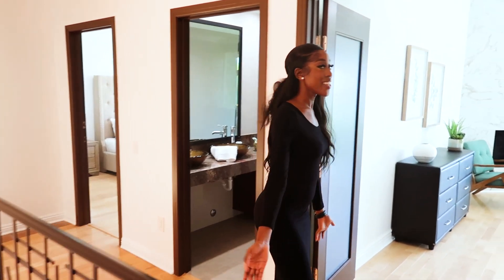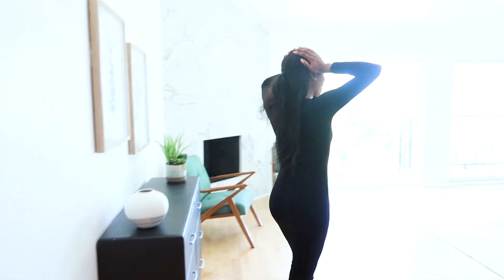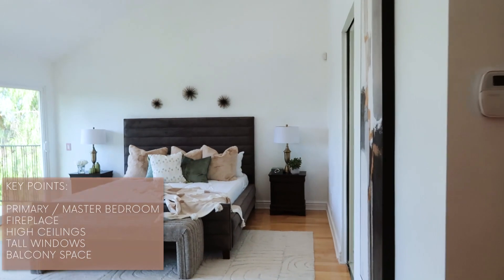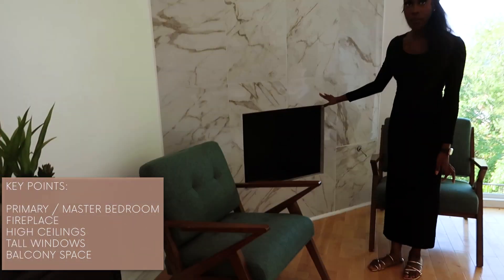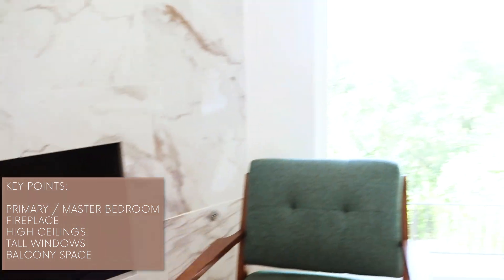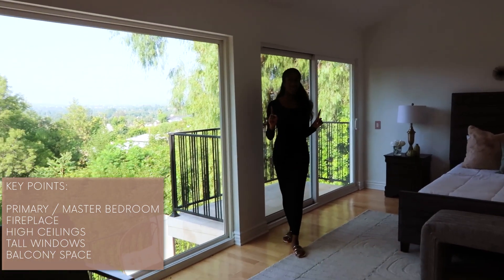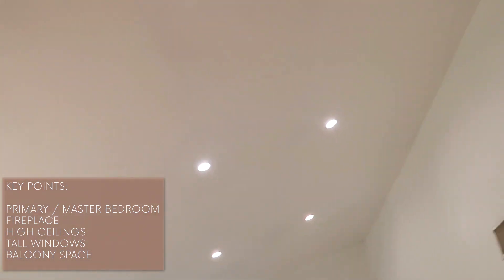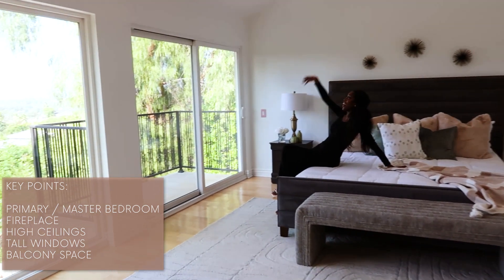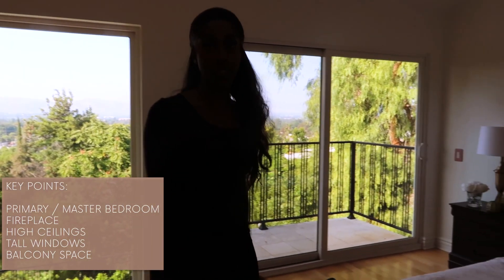We're going to show you guys the master first. It's so scary — wow. I'm guessing you guys can put a fireplace over here, which is really nice. And I am in love with the high ceilings. It is crazy. You just wake up every morning to the view and you're like, I made it. The balcony is absolutely gorgeous.